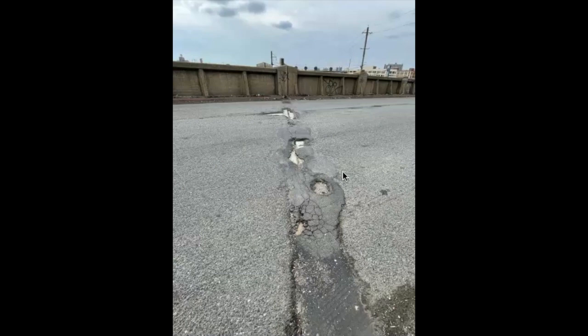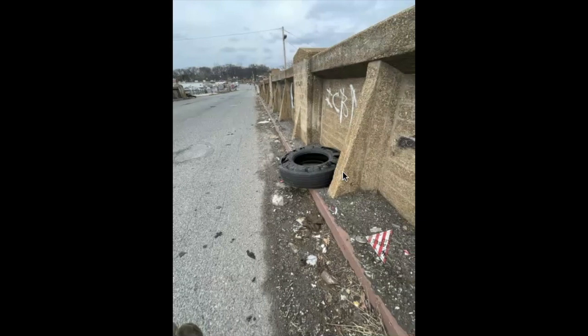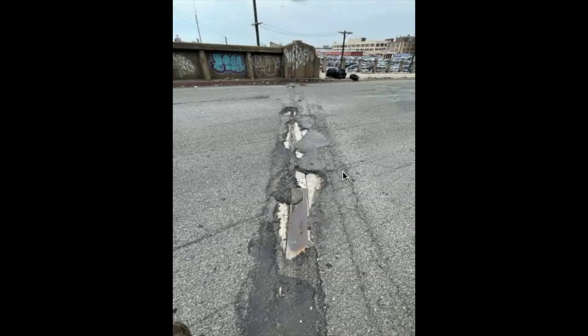Another mess of an expansion joint, and yet another. Here a trucker lost his tire — this is a truck route. Now we're coming off the viaduct.